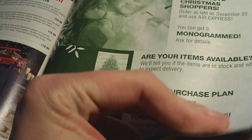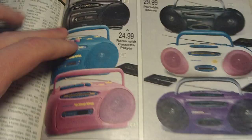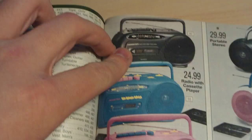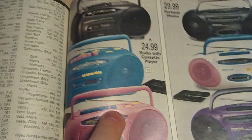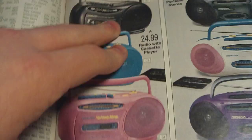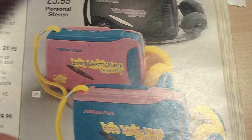It starts on page 443. You can see these old cheapo Sound Design portable radios from back in the day — $25 on that one. They came in girly colors, and you could get it in regular black. Same thing with the dual speaker boom boxes — $30. And a little personal cassette player, a predecessor to the Sony Walkman.